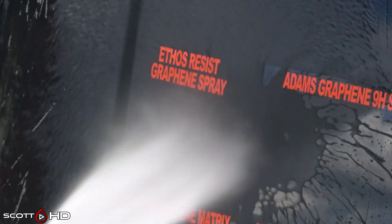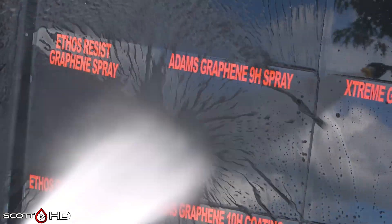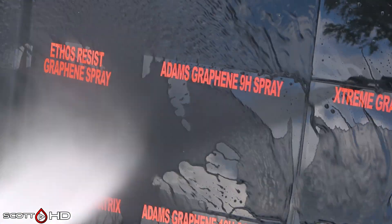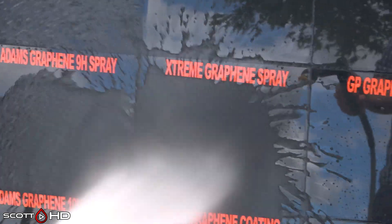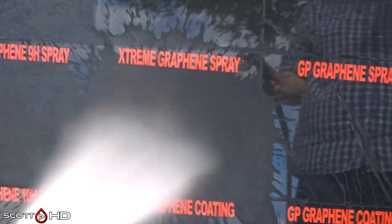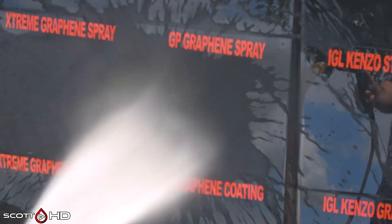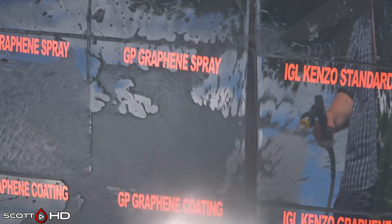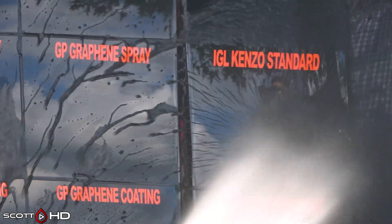Ethos Resist graphene spray looking good. Adam's 9H graphene spray also looking very good. Extreme Solutions graphene spray looking okay — it's a little on the weak side but not quite enough to call it weak just yet.